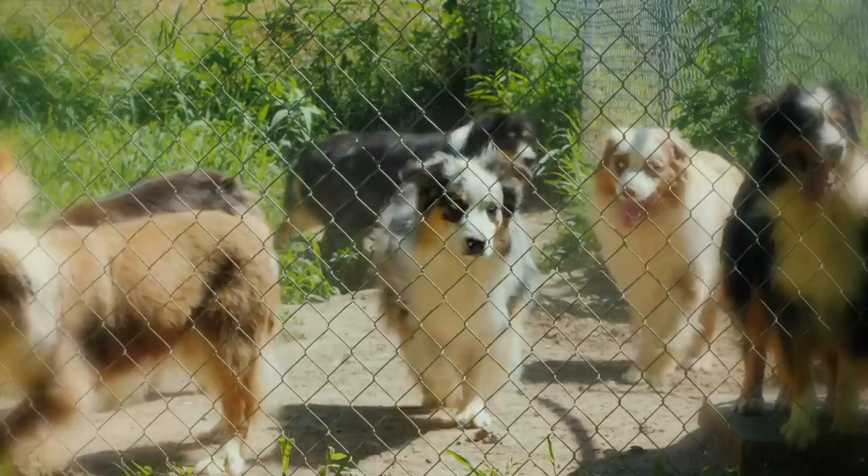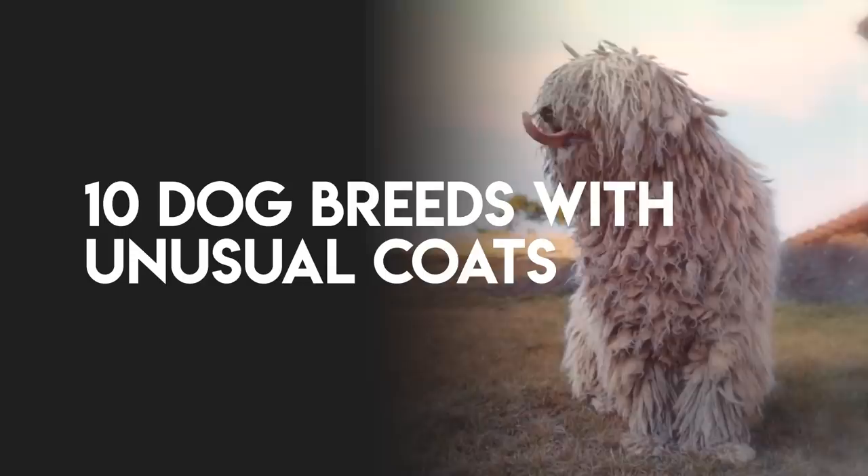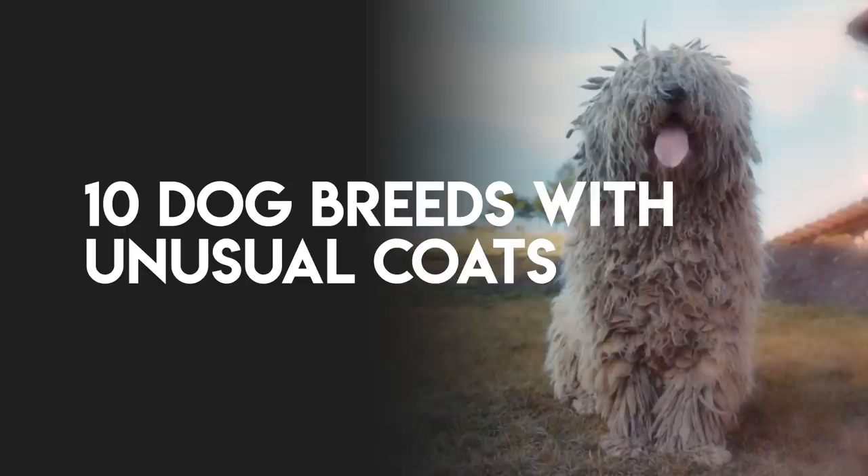Spots, stripes, patches, and multiple colors can add a lot to a doggo's appearance. In this video, we have listed the top 10 breeds with unusual coats or markings.